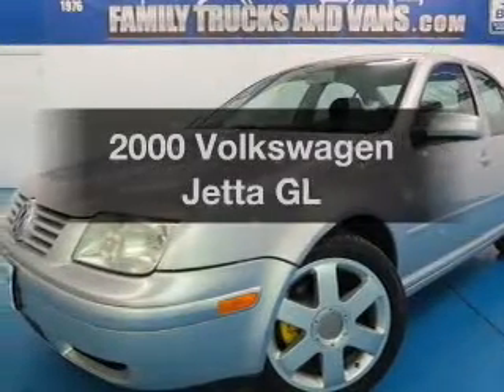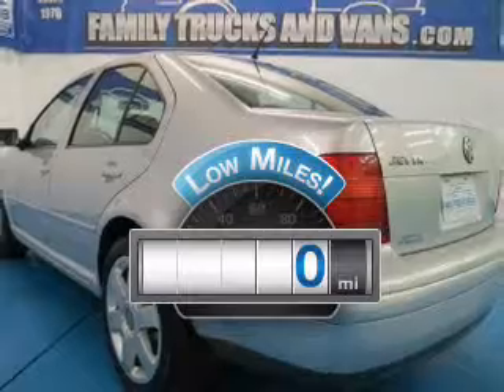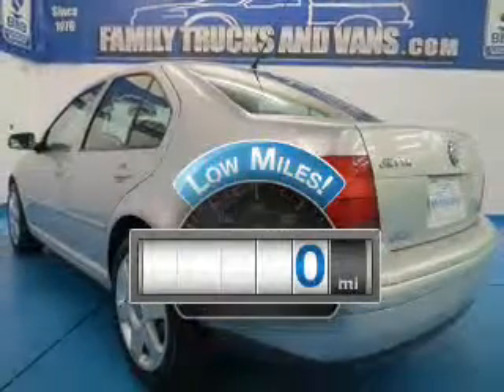If you're looking for a first-rate auto, this one could be yours today. A low odometer reading makes this vehicle a great value at this price.